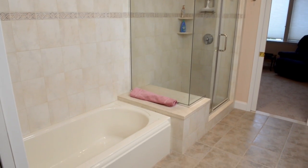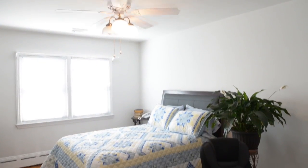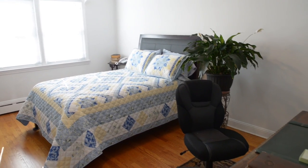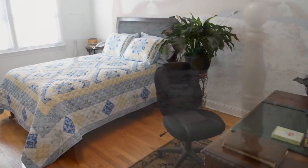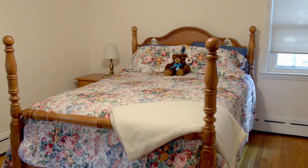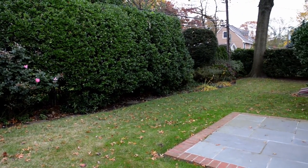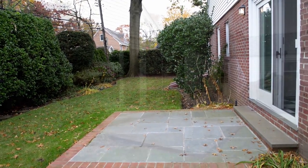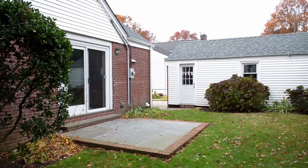There are so many wonderful qualities about this house. We have two large bedrooms on the first floor. Wonderful outdoor space — a detached garage with a long driveway, a side bluestone patio, as well as a backyard bluestone patio.